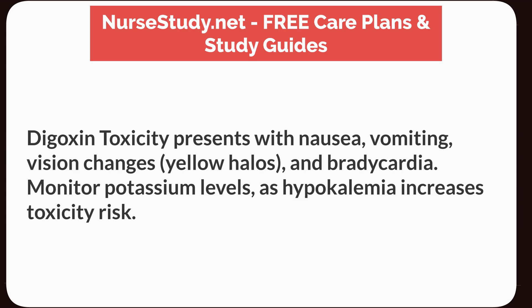Digoxin toxicity presents with nausea, vomiting, vision changes, yellow halos, and bradycardia. Monitor potassium levels, as hypokalemia increases toxicity risk.